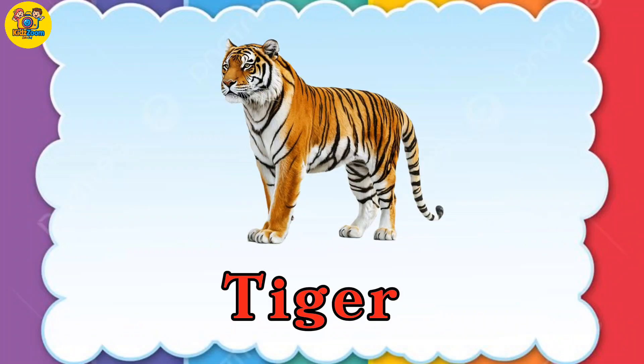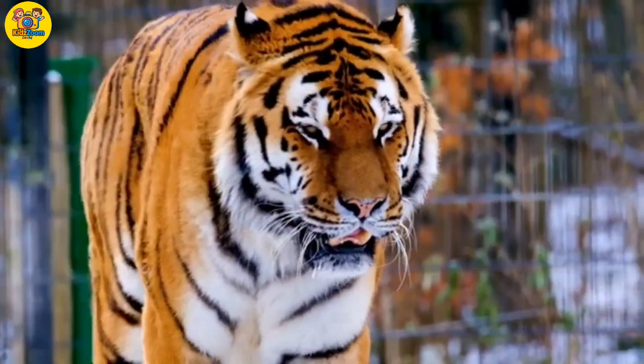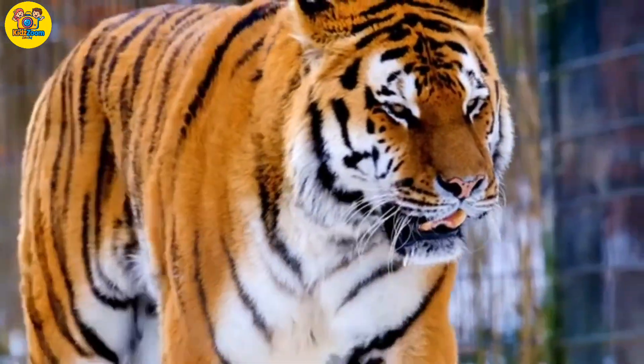Tiger. Tigers are wild cats with backbones, sharp claws, and orange fur with black stripes.